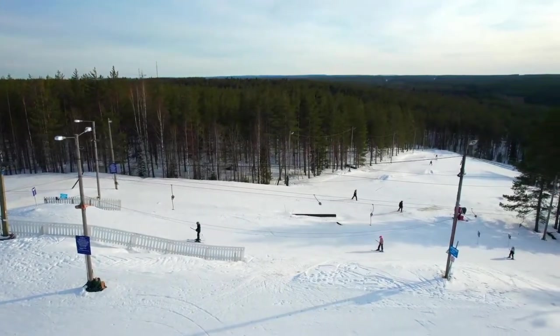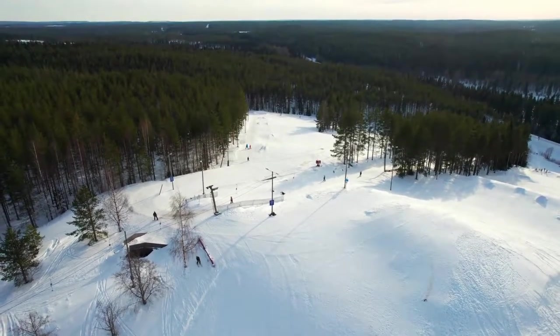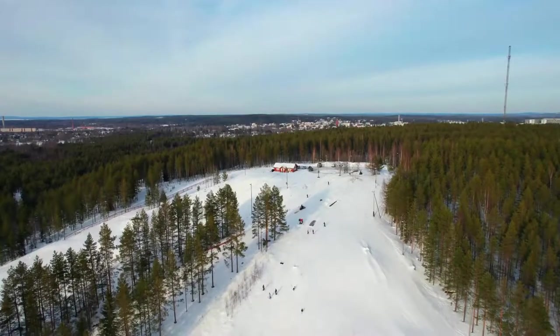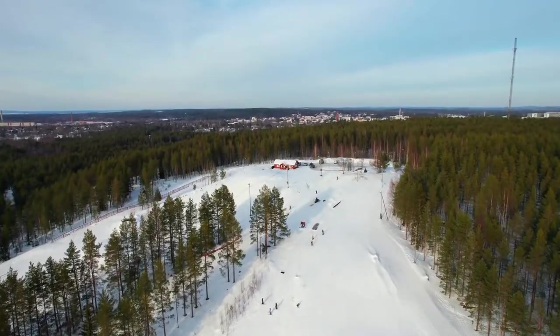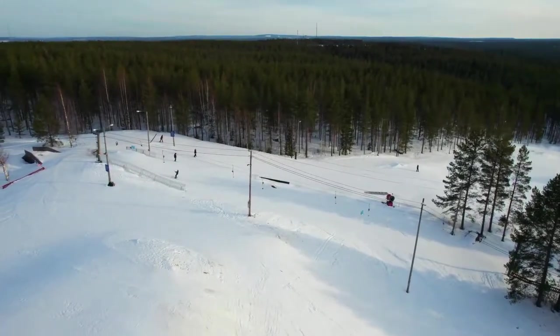Shorts are typically worn in warm weather or in an environment where comfort and airflow are more important than the protection of the legs. There are a variety of shorts, ranging from the length of short trousers that can in some situations be worn as formal clothes, to beach wear and athletic shorts.